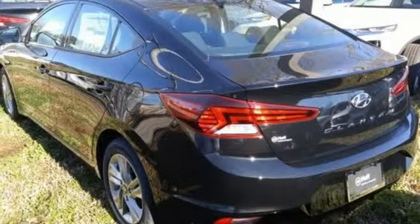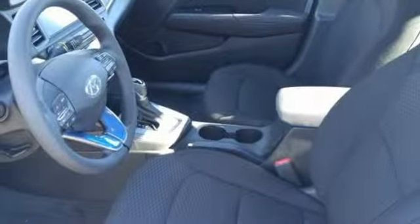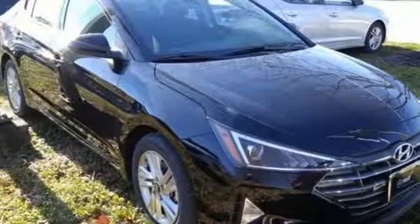Aluminum wheels, gas pressurized shocks, and an inline 4 cylinder engine. Hyundai's attention to detail means a better driving experience for you.